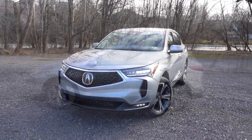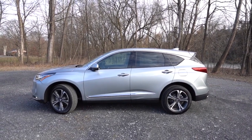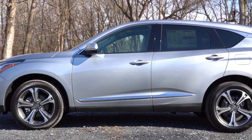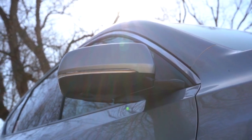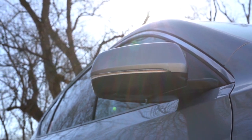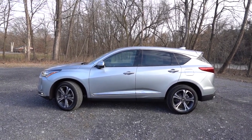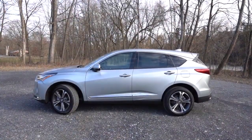Around to the side: gloss black window surrounds come standard, but there is chrome upper window trim as well. Privacy glass comes standard, along with A-Spec badging on the front fender if you go with that trim. Side mirrors are body-color, power-adjustable, heated, with LED-integrated turn signals. All trim levels get the reverse gear tilt-down feature. Advanced trim levels add LED puddle lights and power-folding side mirrors. The wheel setup is 19x8-inch alloys for base and Technology trims, and 20x8-inch alloys for the A-Spec and above.